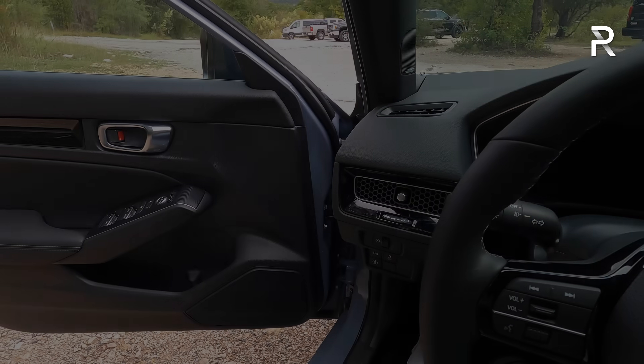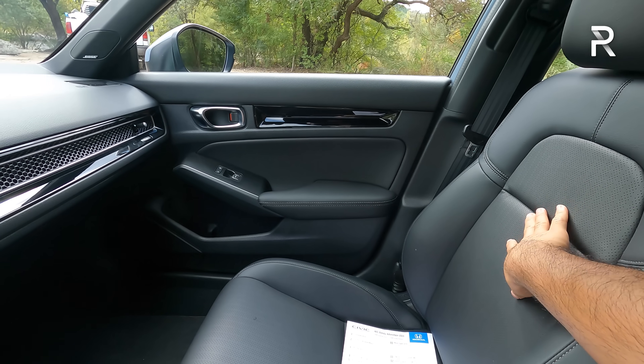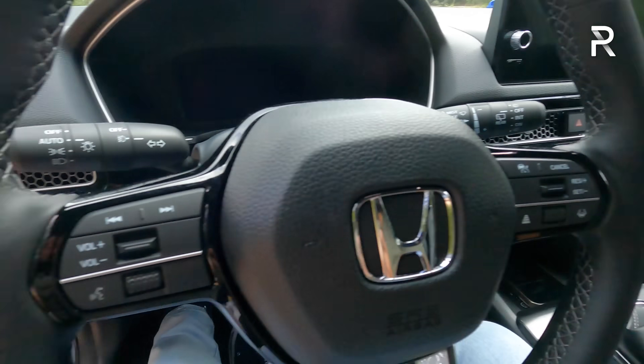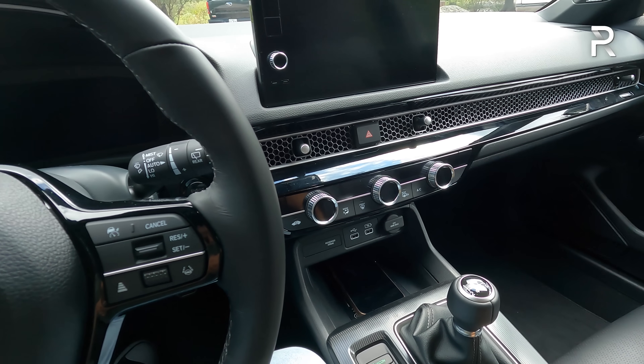Moving to the inside of the 2022 Civic hatchback — if you liked the inside of the sedan, this is practically the same thing, but the hatch does have a couple of smaller differences. Getting inside, the only interior color you can get on the sport touring hatchback is black, especially with the manual. When you shut the door, it has a nice solid-sounding thunk, which gives you an impression of quality.